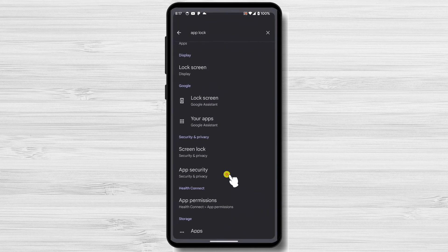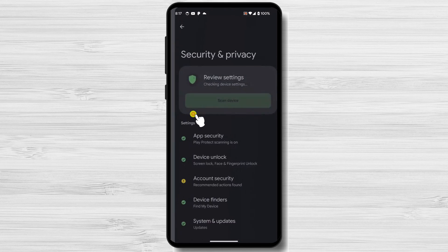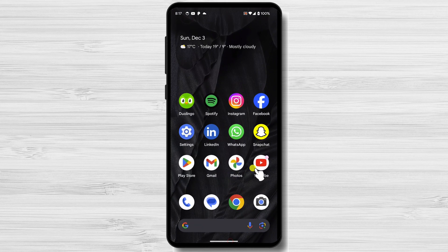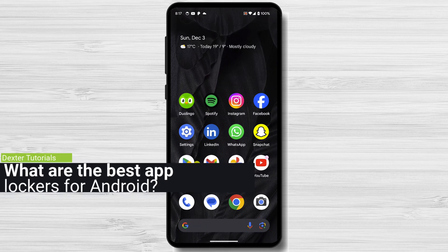If your Android device doesn't have a built-in app lock feature, or you want more features, you can download a third-party app lock app from the Google Play Store. Many different app lock apps are available, so be sure to read reviews and choose one that's right for you. Let's look at some of the best apps to put passwords on Android.